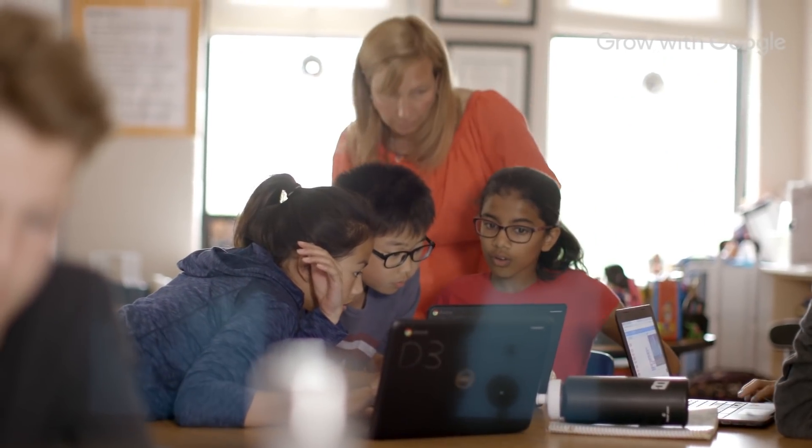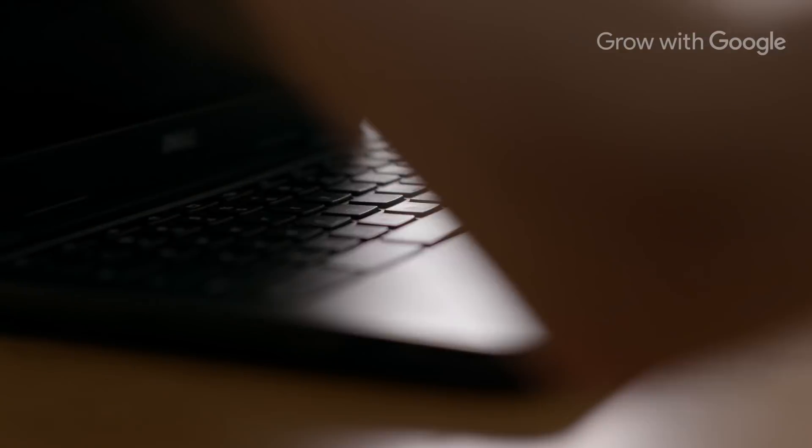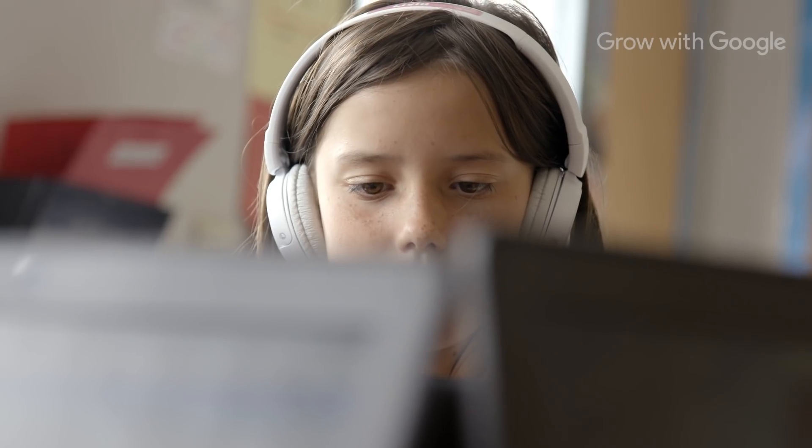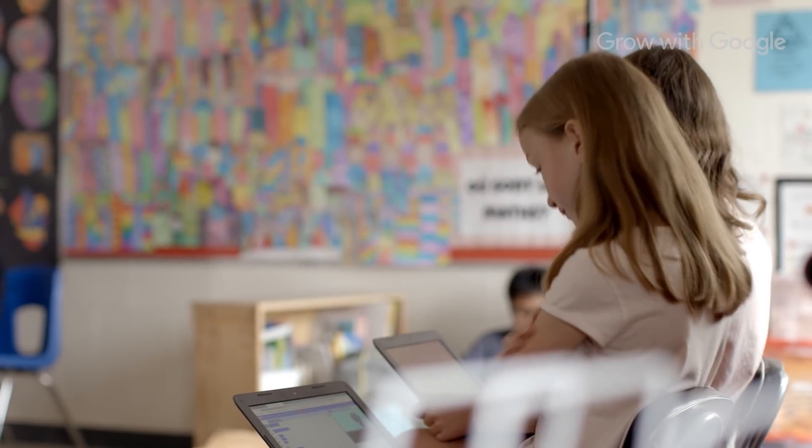As educators, we want to make sure that students have access to all of the skills that they'll need to be successful today and ten years down the road. That's why I think CS First in the Classroom is so important. It is a free introductory computer science curriculum.